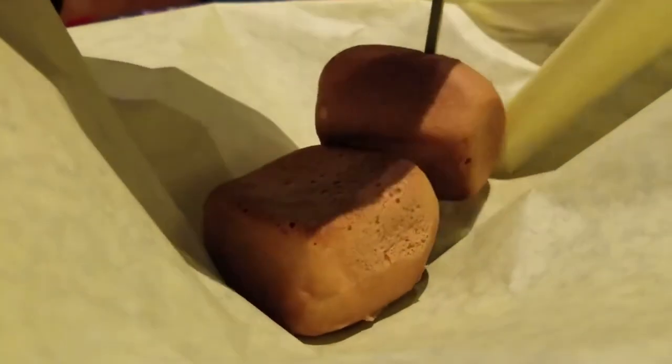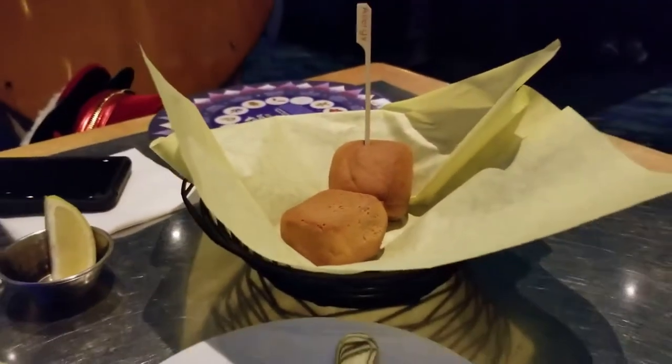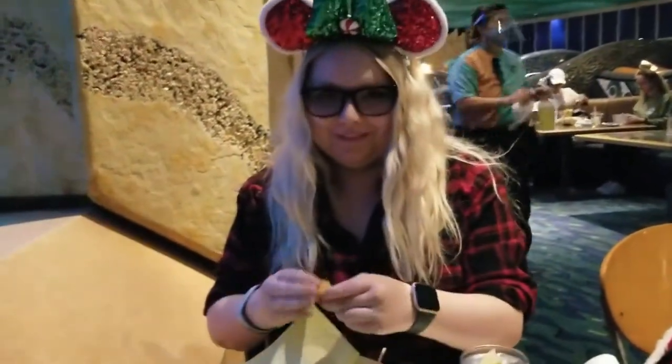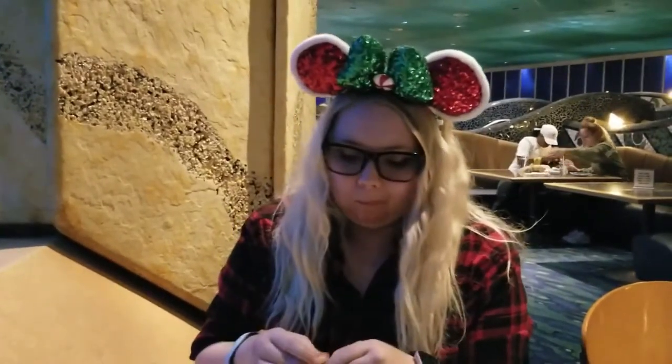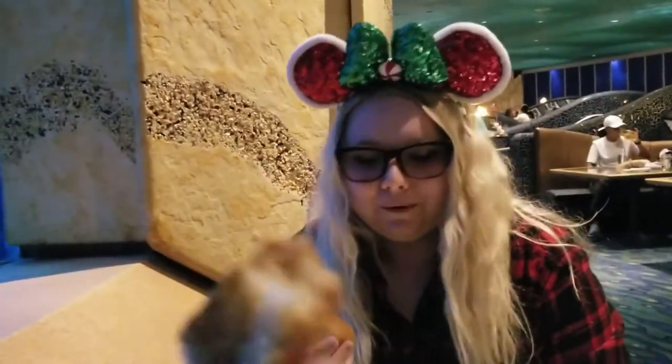It says 'allergy' on it — I wonder if the non-allergy version comes with a different roll. It looks really dense and tough just looking at it. But honestly, that's what all their gluten and dairy-free options are like. It's good — just like a normal roll. Actually, I changed my mind. I don't like it. It's got a weird aftertaste and it smells funny. To quote Jack Sparrow.